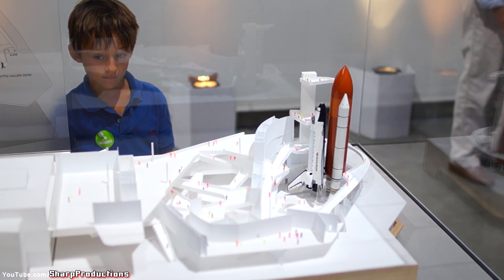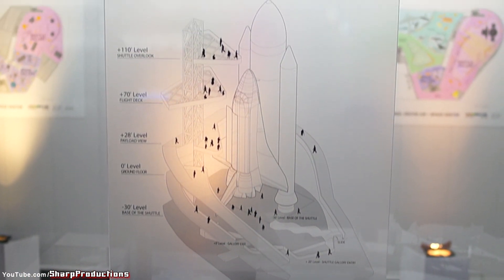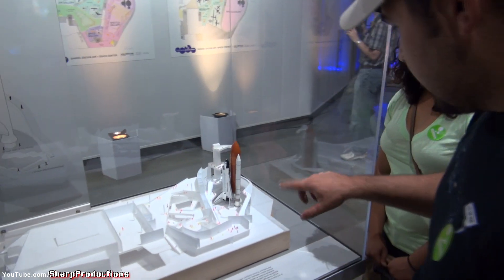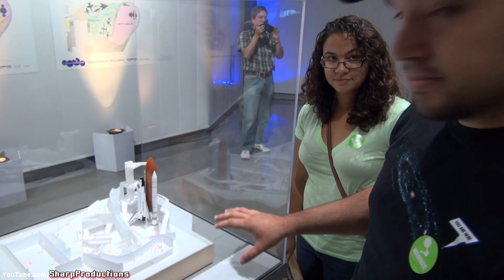Currently this is the temporary exhibit for the Endeavor. This is the future exhibit. Right now what the Science Center is waiting for is the replicas of the rocket boosters, the external ones. As you can see, you're going to be able to walk around it, go up multiple levels and actually down below ground level. You're going to be able to see it from all different angles. And there's going to be a slide.